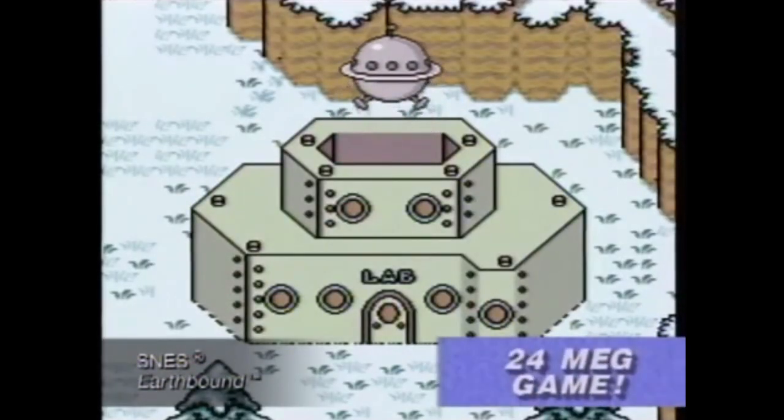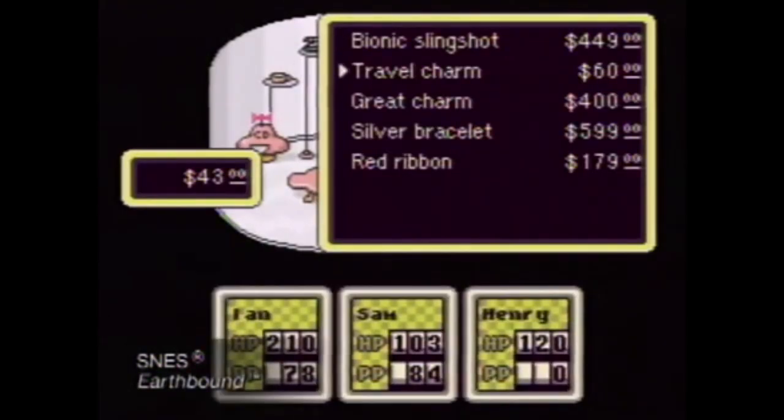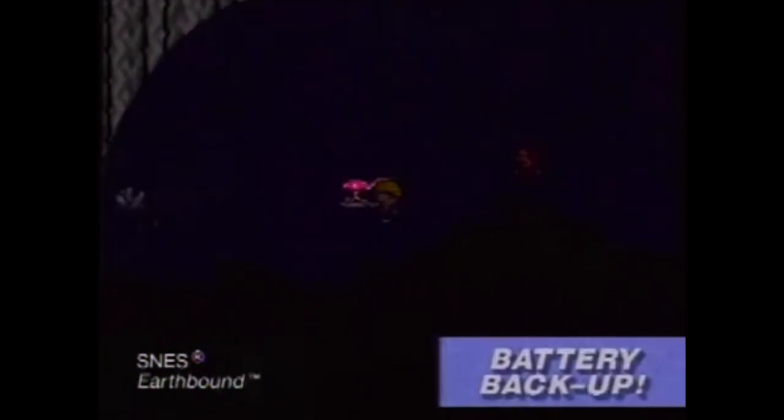24 megs power this adventurous game as you travel to 12 different locations and select from more than 40 weapons and 80 items to battle your enemies. Battery backup saves your progress in your quest to destroy Giygas.